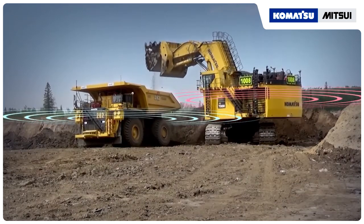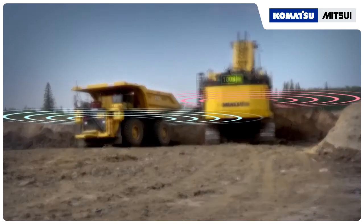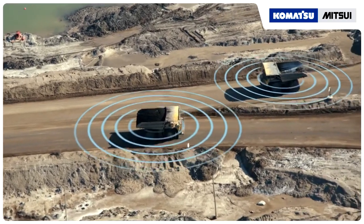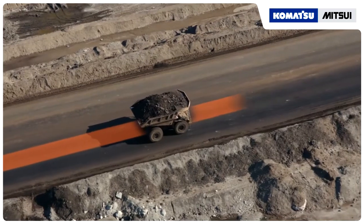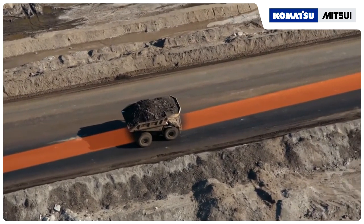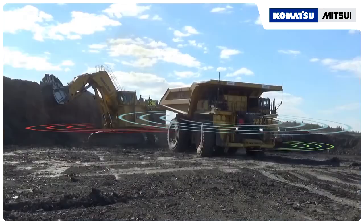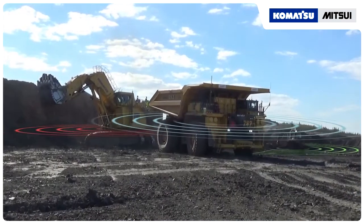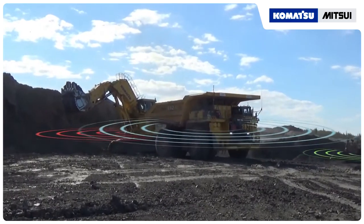There's GPS on all of the equipment in the mine so that the system at all times knows where each piece of equipment is in space and relative to each other. Trucks only travel along predefined courses to assigned destinations. A supervisory system manages the safe movement of trucks using onboard systems and GPS information provided from all vehicles in the mine area.